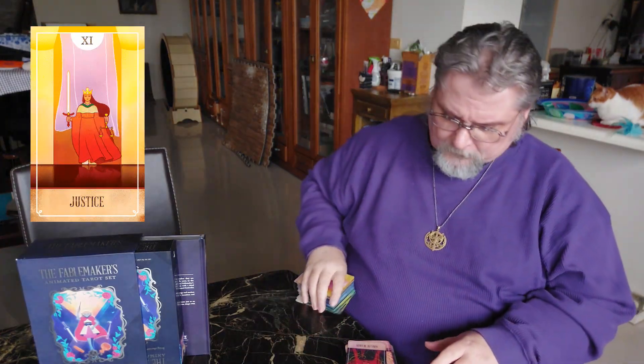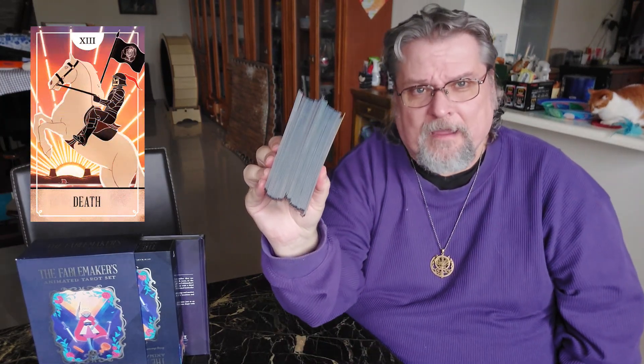The Fable Makers Tarot is a tarot set from Hit Point Press. They usually do role-playing game accessories. This is also a role-playing game accessory, but it's also a tarot deck. And you'll see, for some reason, this is a very, very fat deck. And why is it so fat? Well, because it's in my home — I feed it regularly. We're all like that.